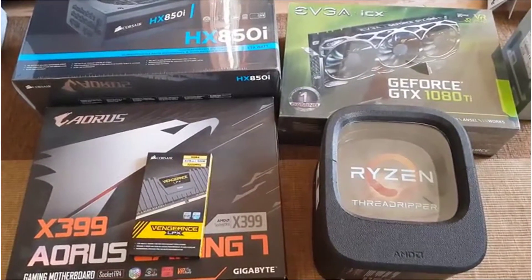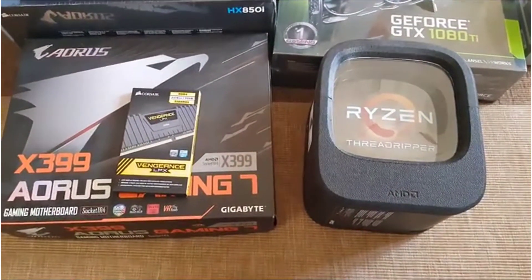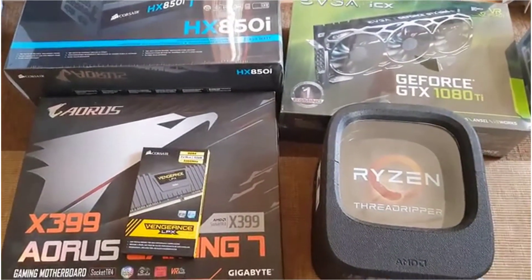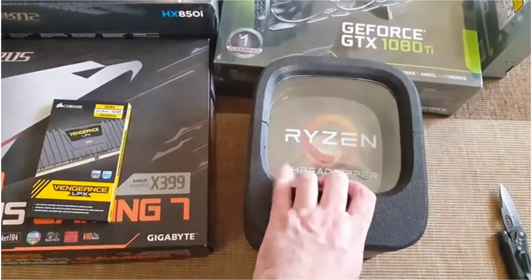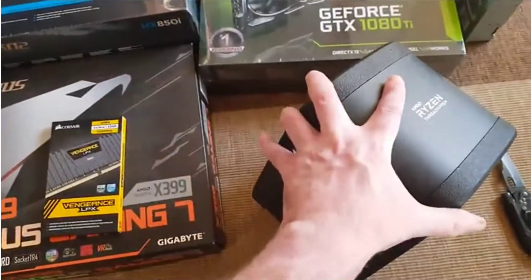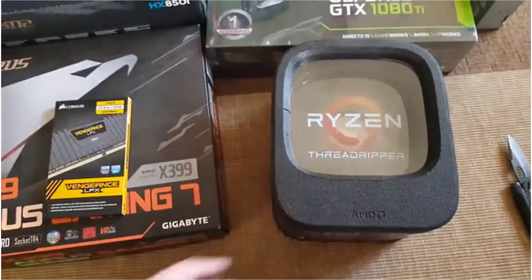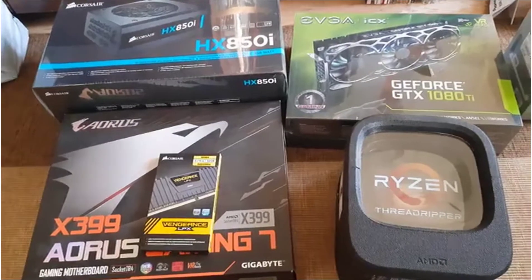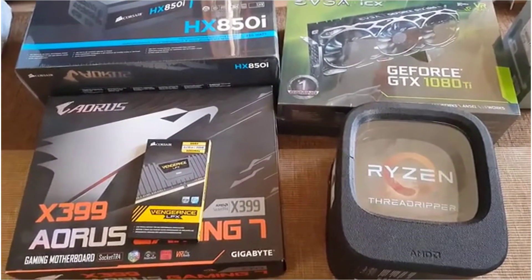It's very exciting to build a PC again — I've not done it for about a year. Last year I built one based on the Nvidia 1080, so this one will be built around the Ti. It's the first time I'm using AMD, which I'm cautious about but also very excited — they've got some very cool and funky packaging, as you would expect for a CPU that costs around a thousand dollars.